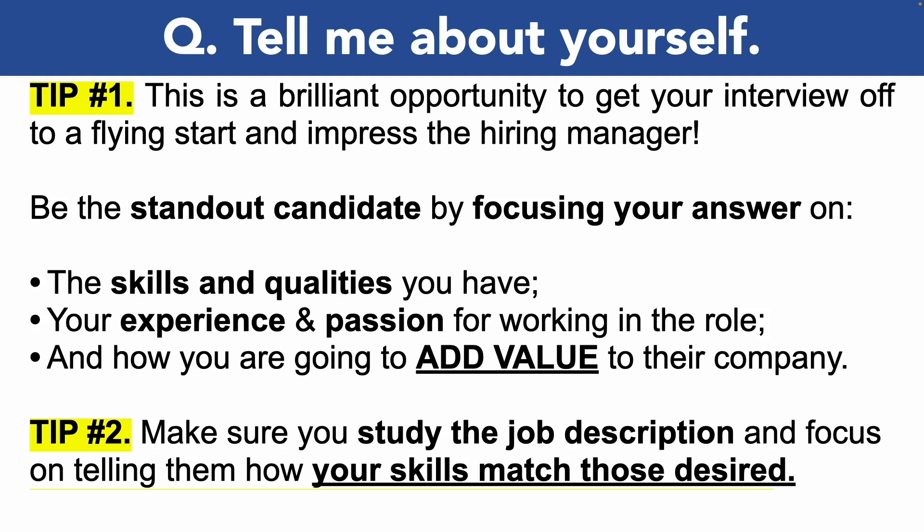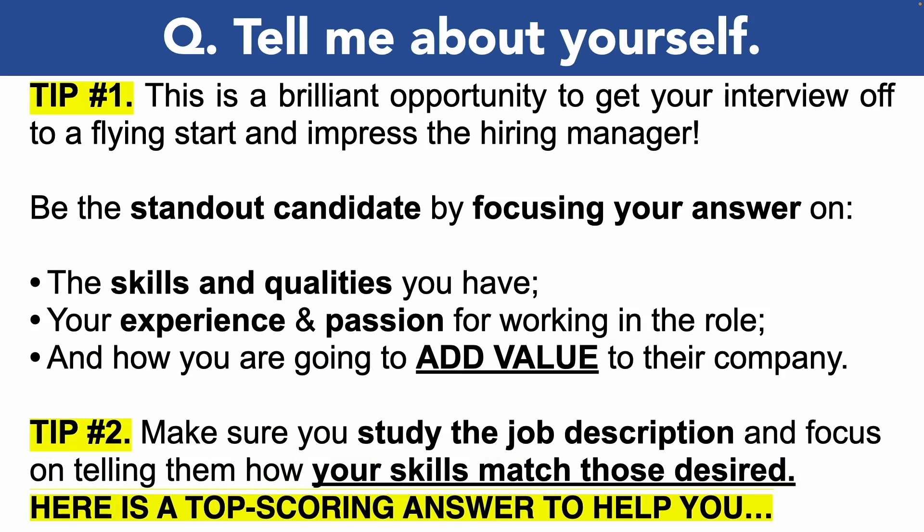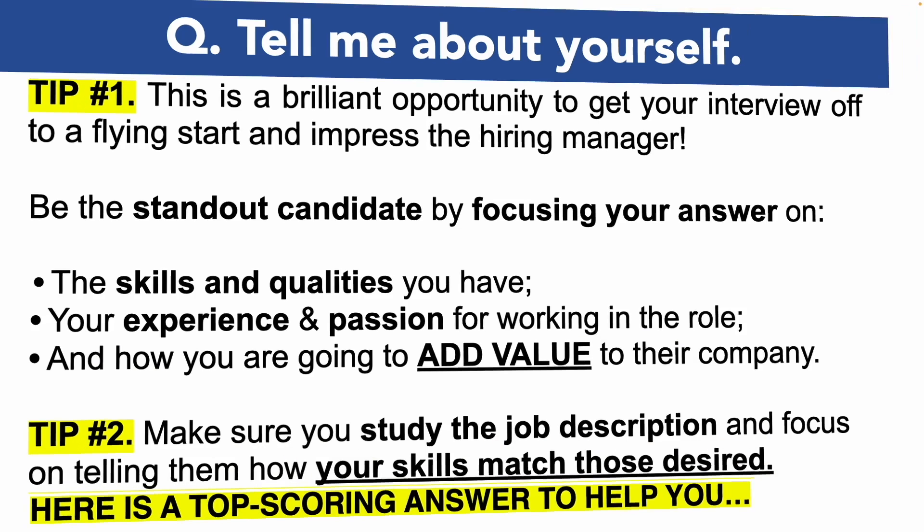A great way to do all of that is to make sure you study the job description in detail and focus on telling the hiring manager or interview panel how your skills are a perfect match for those they desire. For example, if on the job description it states they're seeking someone who is analytical with great communication abilities, then throughout your NHS IT interview answers be sure to use those exact terms.